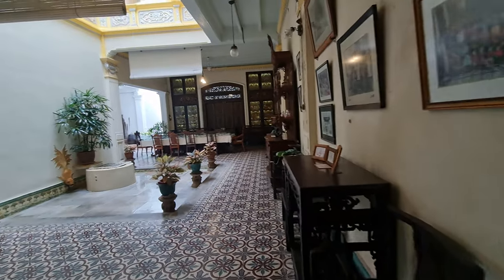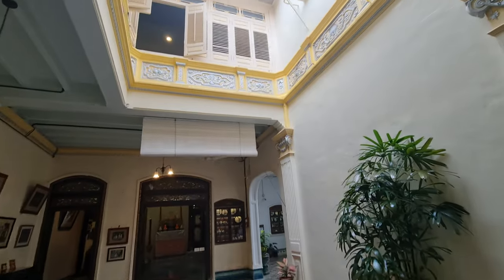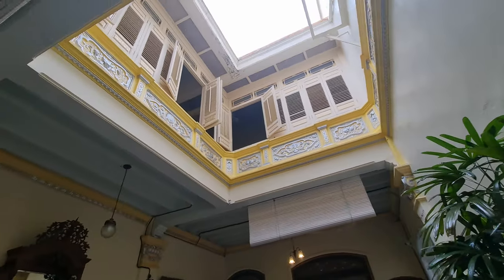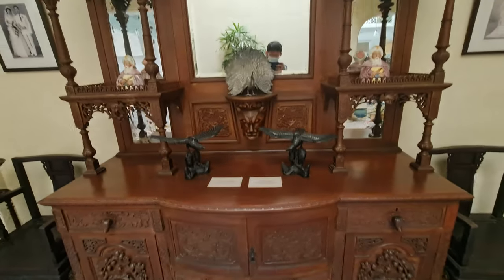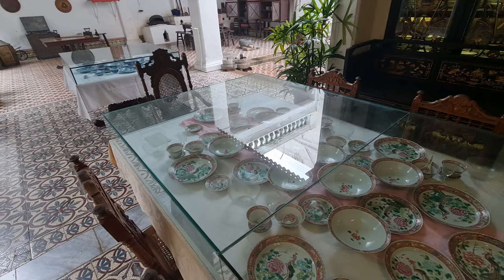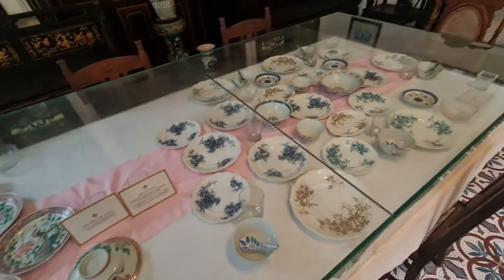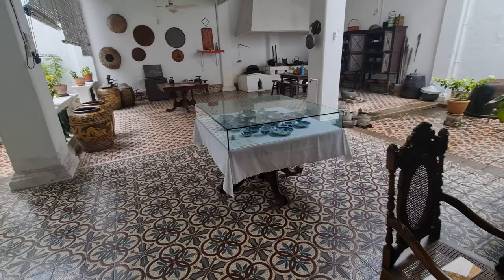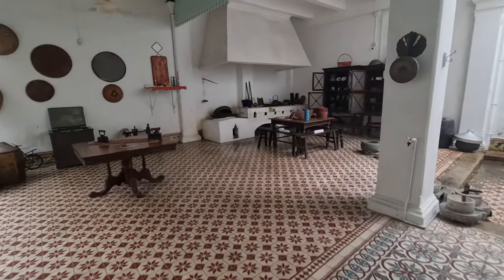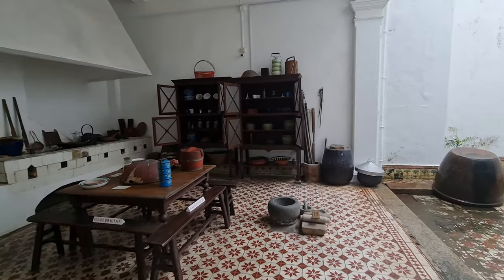The kitchen of the Baba and Nyonya Museum is a highlight of the museum and provides visitors with an insight into the traditional Peranakan way of life. The Peranakan people are renowned for their culinary skills, and the kitchen is where they spent most of their time preparing meals for their families and guests. The kitchen is located at the back of the house, separated from the other living spaces by a courtyard. It is a large and airy room filled with traditional Peranakan cooking utensils and appliances, such as steamers and clay pots, and is also decorated with colorful tiles typical of Peranakan design.